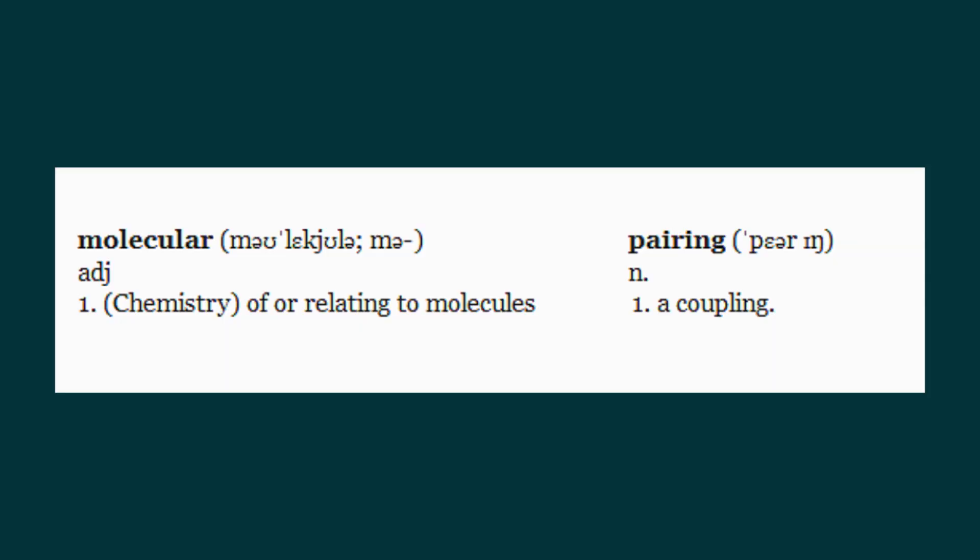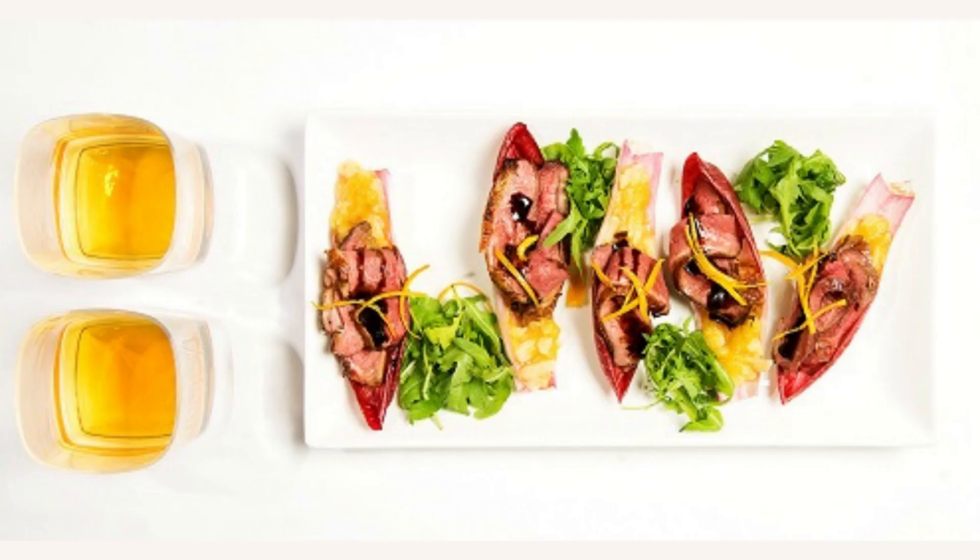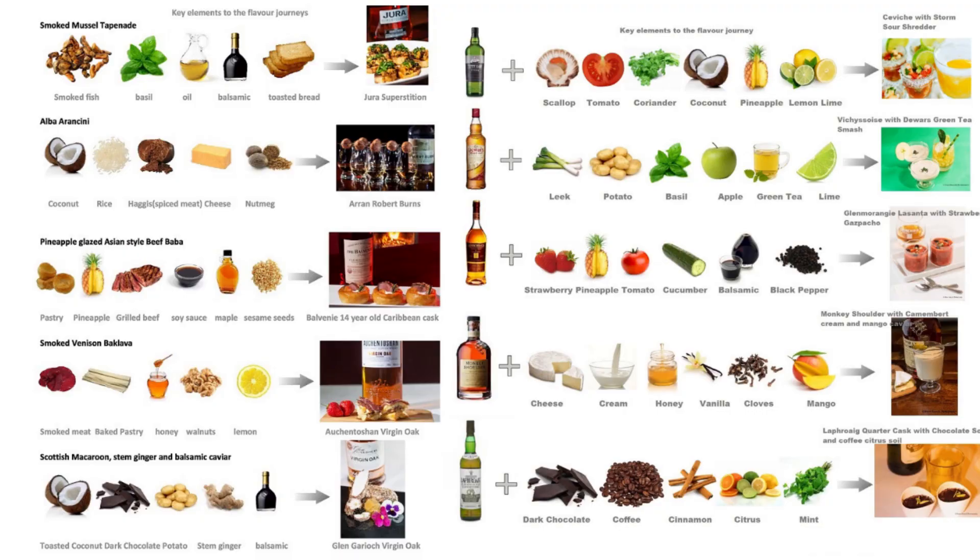Pairing as a simpler explanation is a coupling — a bringing together. So molecular pairing pertains to using chemistry as a way of explaining food and drink affinities, using the molecular basis of flavor, identifying aromatic volatile compounds both within food and drink, then seeking out the harmonies. Once you understand sensory science and how the brain processes this, we can learn how to bring harmonies together where there are similar compounds within the drink and similar compounds in the food.